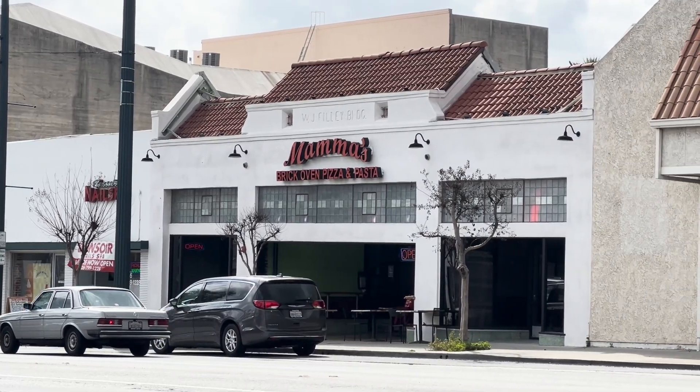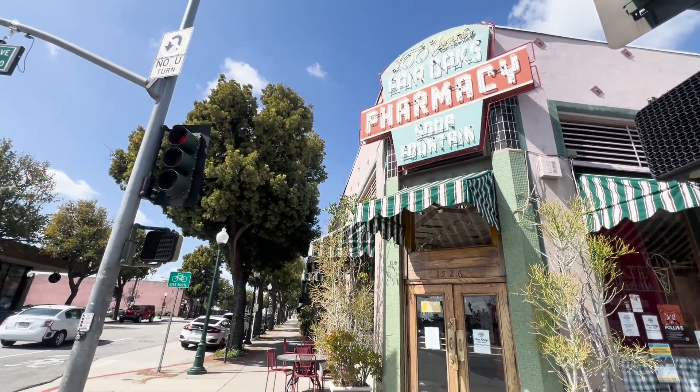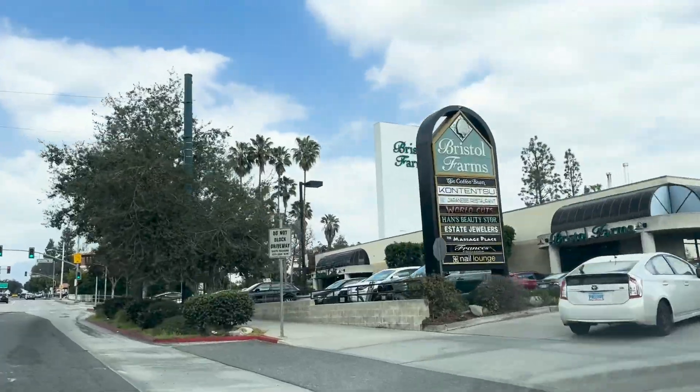You'd be just a short walk away from places like Gus's Barbecue, Mama's Brick Oven, and of course the beloved Fair Oaks Pharmacy and Soda Fountain. You'd also be close to conveniences like Pavilions, Bristol Farms, and Rite Aid.